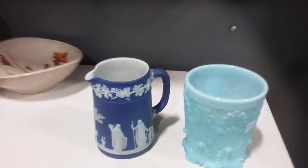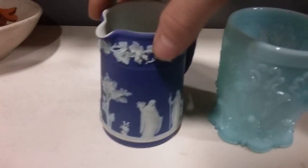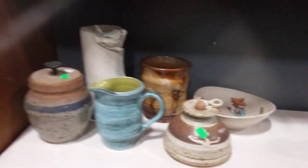Then this Fenton-like cup and a Wedgwood cup here — very nice. This isn't marked, but it's a very cool looking opalescent, iridescent look. Some pottery pieces.